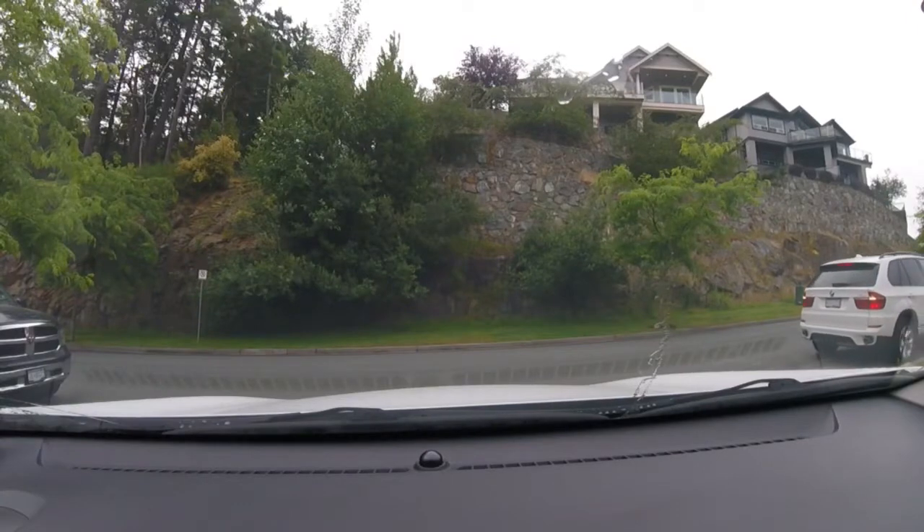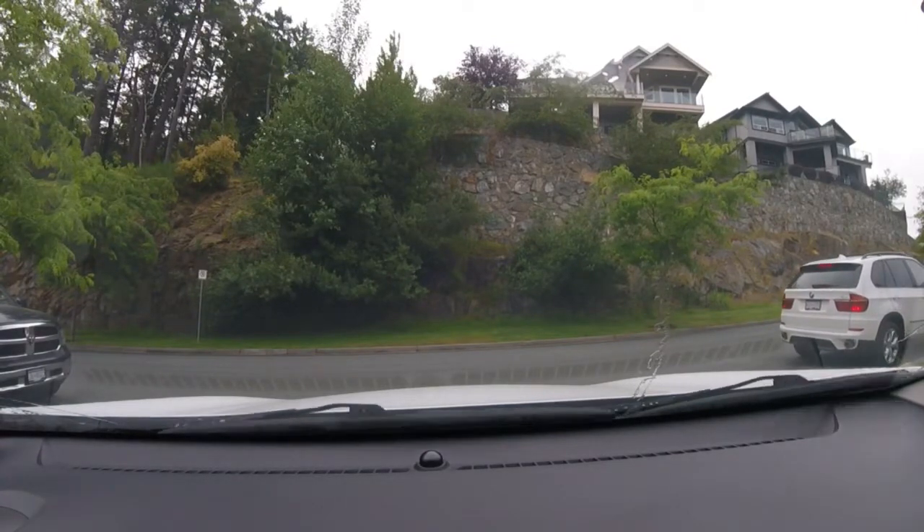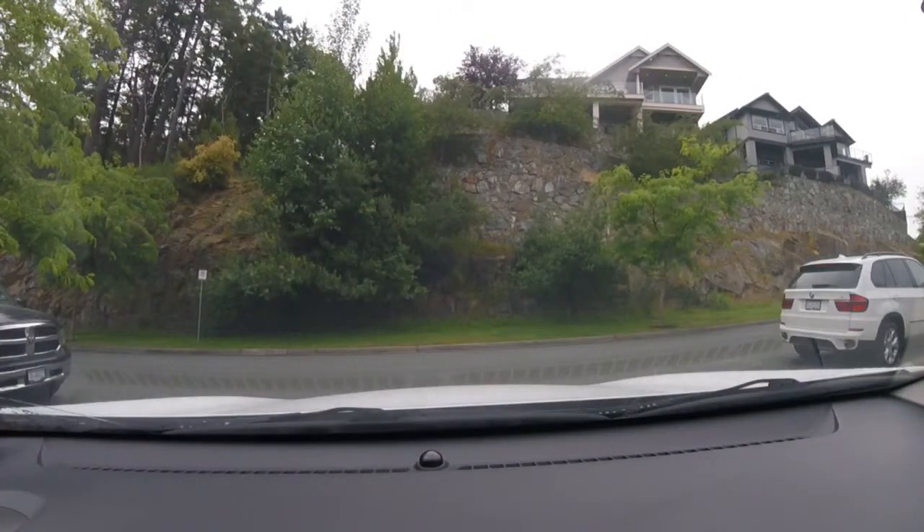It's the first Bearded Honey Badgers Overland trip and we're testing our new rooftop tent. Let's see where we go.